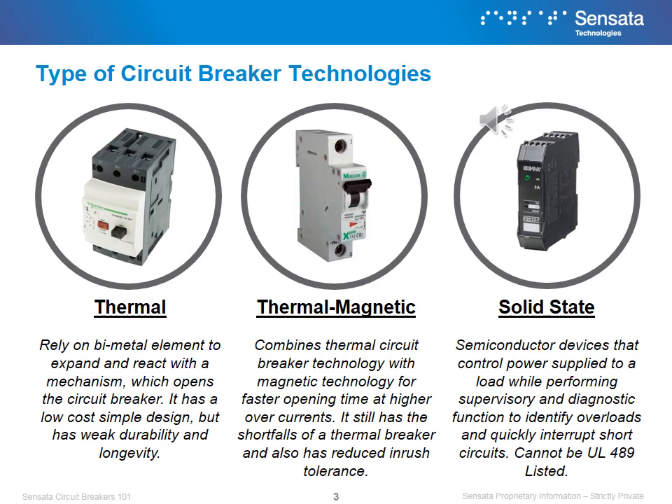Thermal relies on bimetal elements to expand and react with a mechanism which opens the circuit breaker. It has a low-cost, simple design, but has weak durability and longevity.